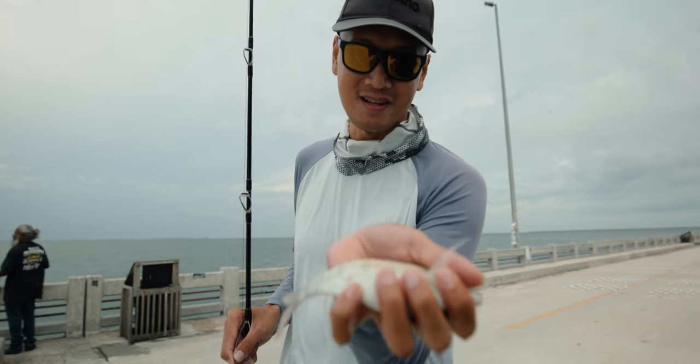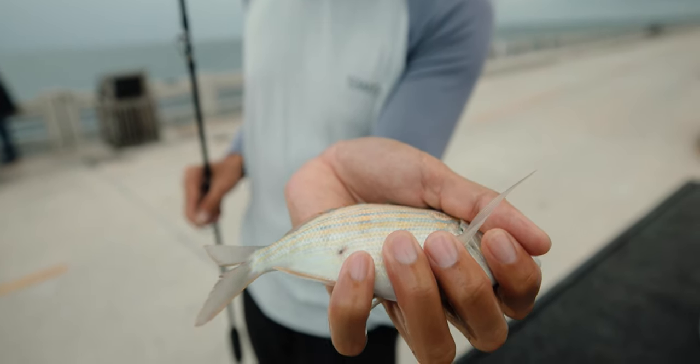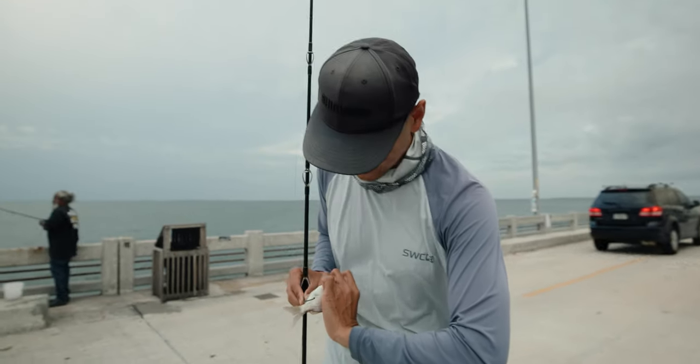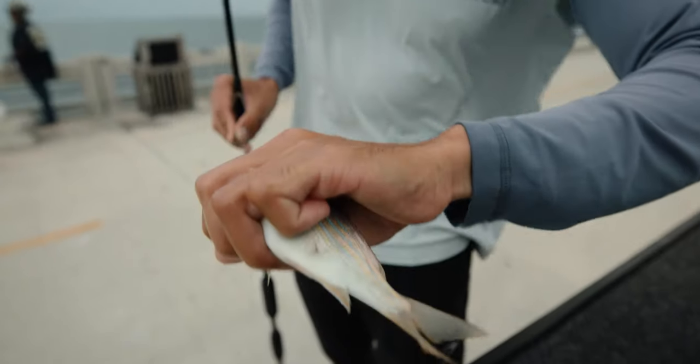I just netted this big old pinfish here and it looks like it's got a mark right there — that's like a hook mark. Somebody had used this pinfish in the past and let him go. We're going to send him out there. You can see it's healed up — it's crazy, pretty cool.